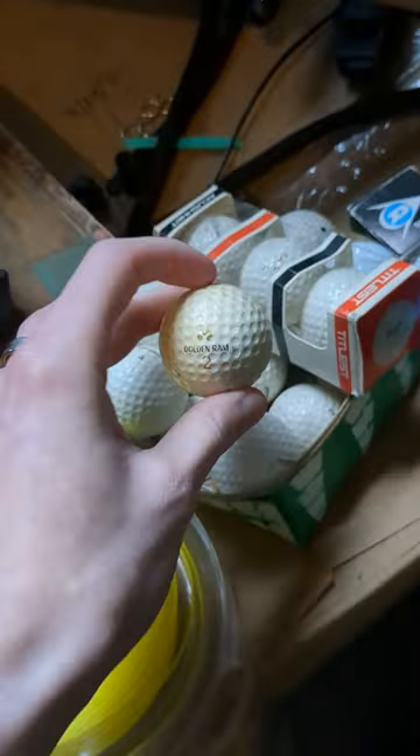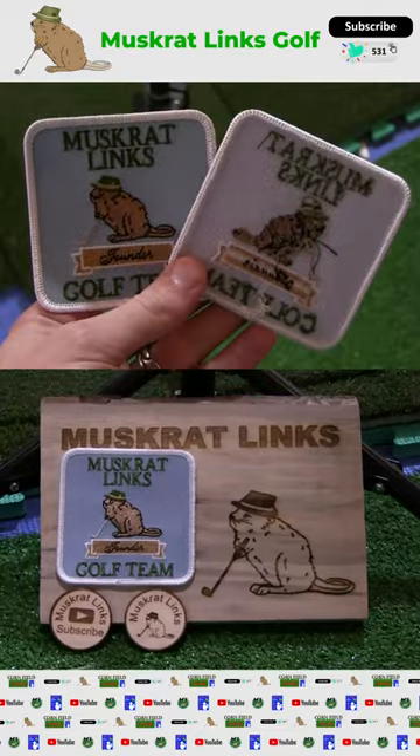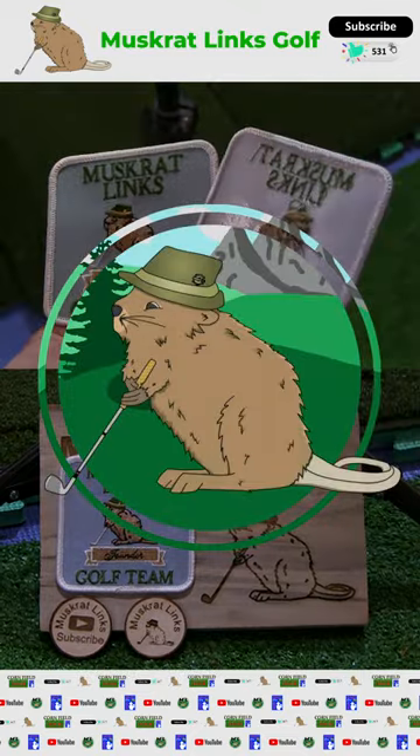Make sure you tap subscribe and fill out the form in the description to get your free Muskrat Links Golf Team Founders Patch. Have fun out there everyone!